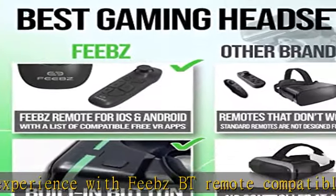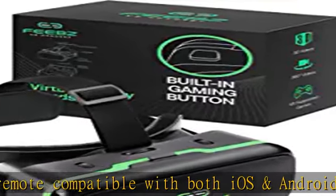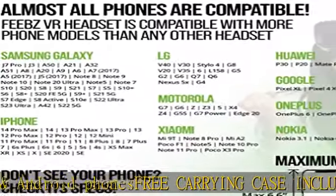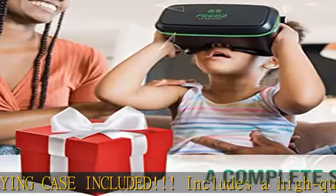Coolest gift for boys and girls: a gift that is special and one of a kind for birthdays, Christmas, or any occasion. How to use — beginners tutorial: if you're new to VR, don't worry, it comes with a how-to-use tutorial to help you get started.